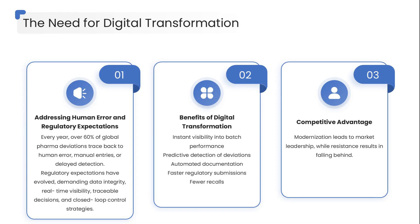Authorities now expect data integrity, real-time visibility, traceable decisions, and closed-loop control strategies. Digital transformation solves these challenges by enabling instant visibility into batch performance, predictive detection of deviations, automated documentation, and faster regulatory submissions — with fewer recalls.